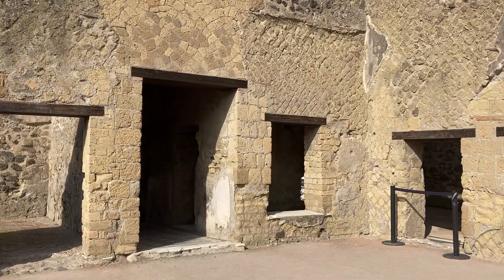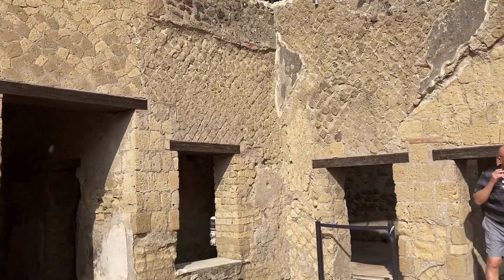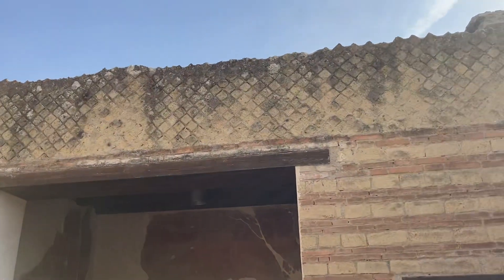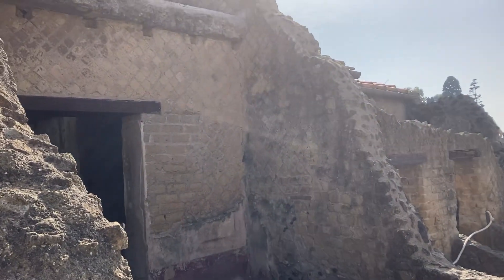They finished excavating it in 1938, but in 1871 is when a skeleton was found up there on the second floor. So whoever lived here must have perished.